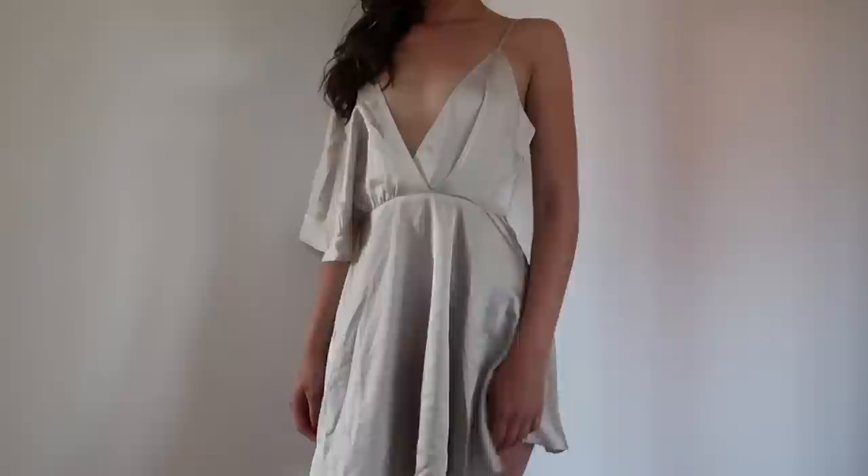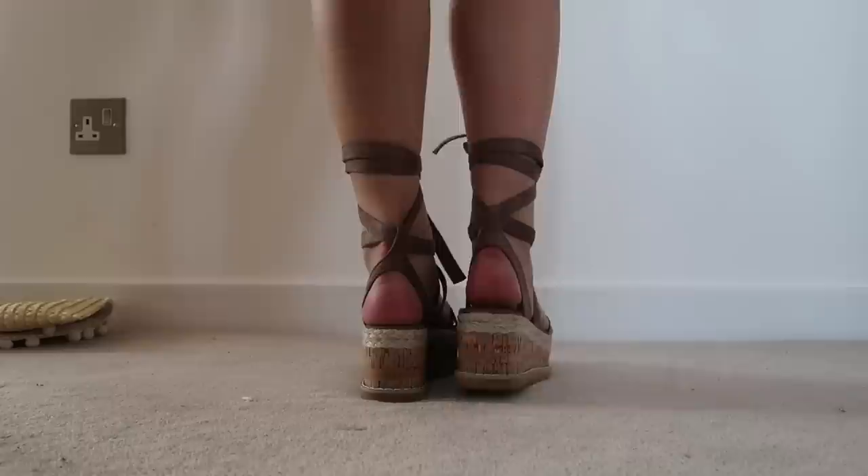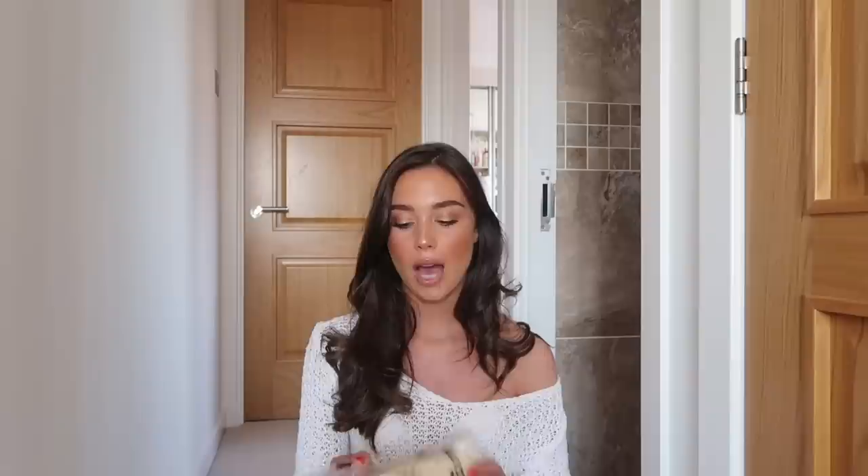The second dress is this really beautiful silk material — it's a beautiful skater dress. When I first saw these on Instagram I was really sceptical, I thought I don't like them at all, but now they've really warmed on me. They're this flat platform, almost all the same height across, and it's got this cute tie ankle.